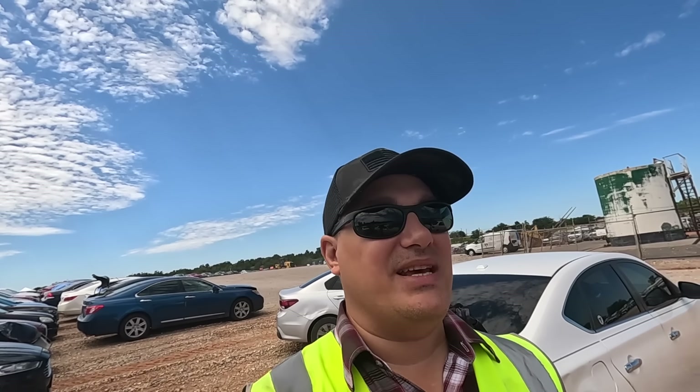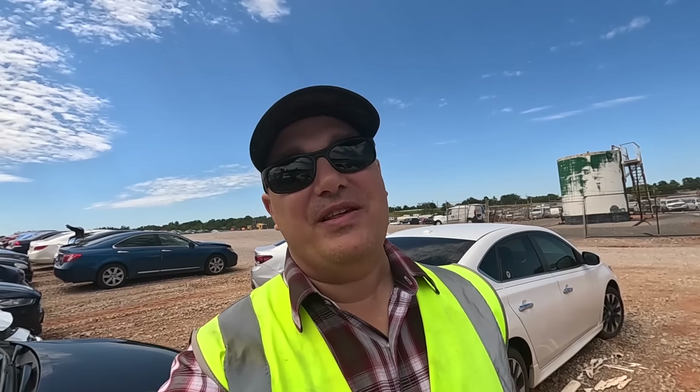What is going on ladies and gentlemen? Welcome back to Auto Auction Rebuilds. We're back at Copart for another Copart walk around. Let's jump into this video today and see what we find.